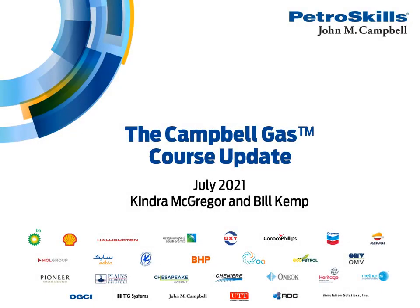Welcome to this update from Petroskills on the Campbell Gas Course, also known as G4. At the end of this brief overview, you will find sources and contacts for additional information on G4. For those of you not familiar with the Petroskills Alliance, we are a leading provider of training to the oil and gas industry.